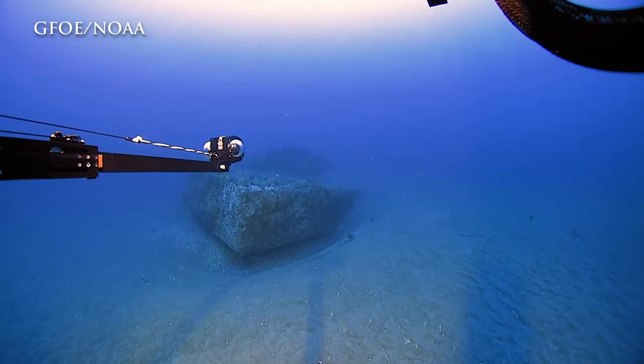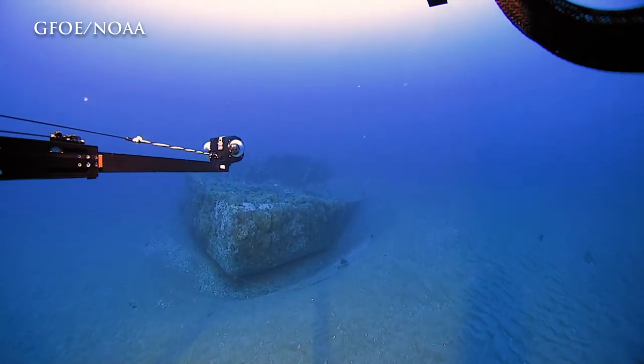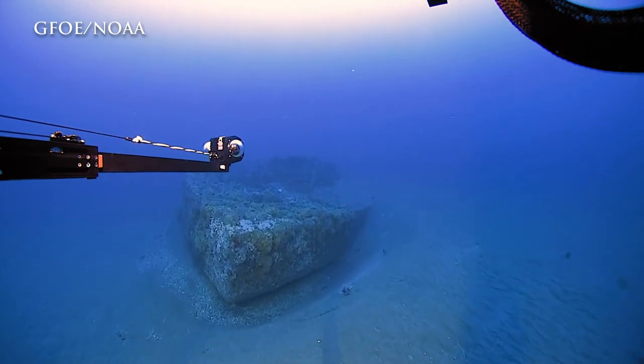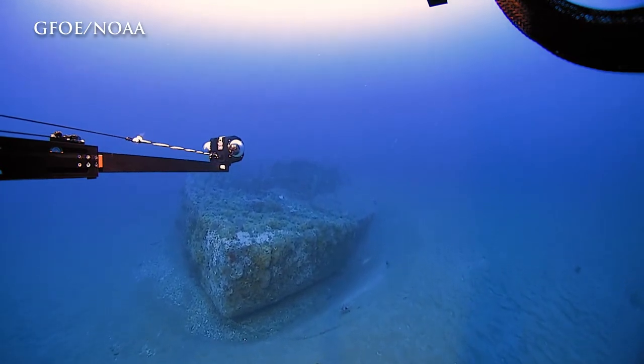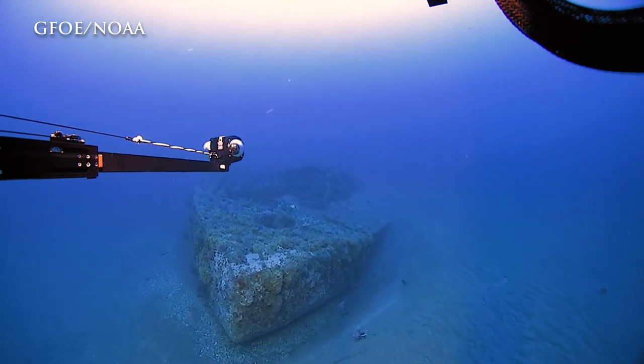When the ship sank back in 1862, it actually flipped upside down. The turret was actually underneath it towards the stern at the end of the vessel, and the rest of the ship fell on top of it upside down. So what might look like an upright shipwreck is actually the lower hull that we're looking at.